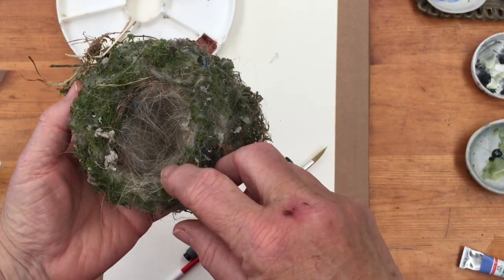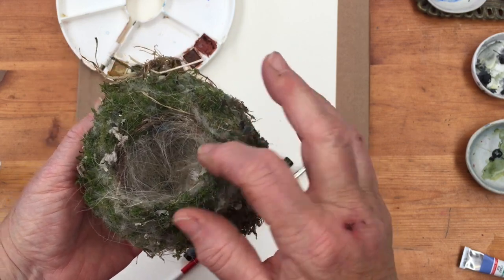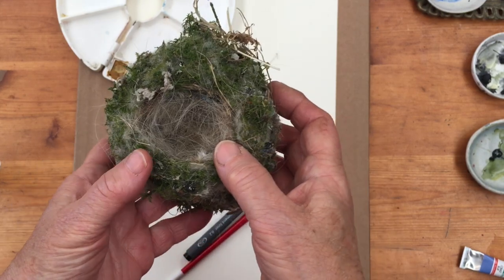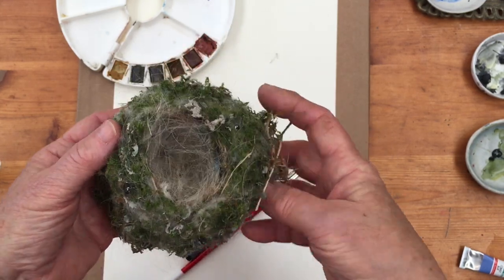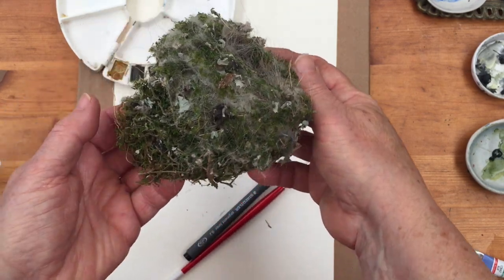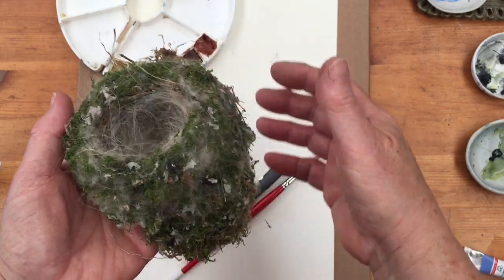The inside of this bird's nest is lined with hair — this is dog hair from one of our dogs. Isn't that amazing? Most beautiful creation you ever saw. I just can't even begin to imagine how birds make these things.